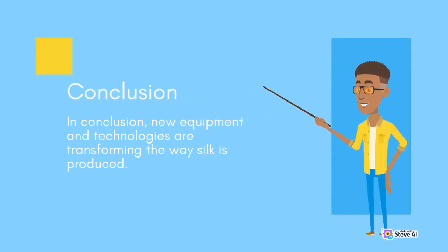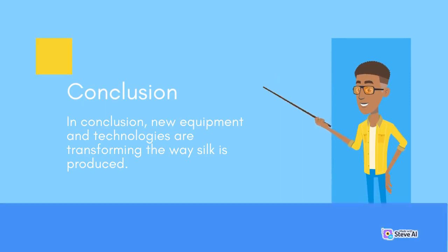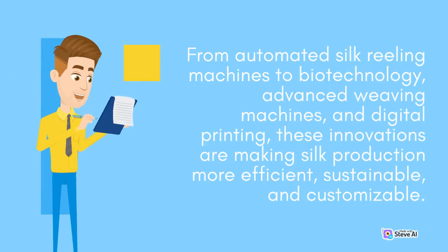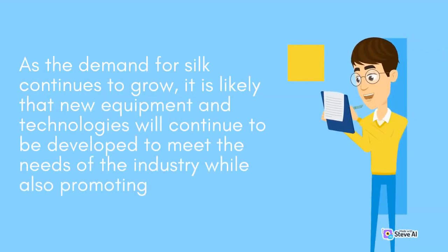In conclusion, new equipment and technologies are transforming the way silk is produced. From automated silk reeling machines to biotechnology, advanced weaving machines, and digital printing, these innovations are making silk production more efficient, sustainable, and customizable. As the demand for silk continues to grow, it is likely that new equipment and technologies will continue to be developed to meet the needs of the industry.